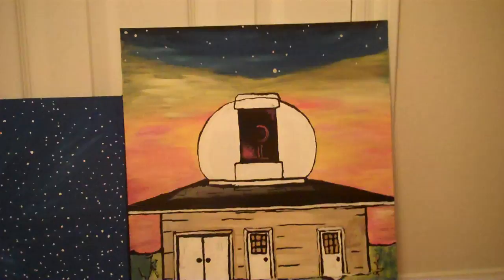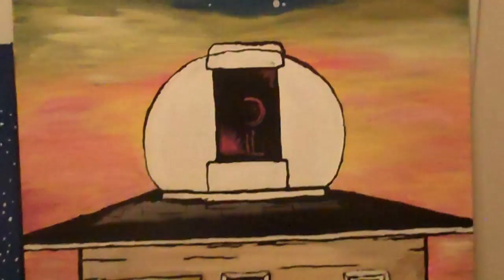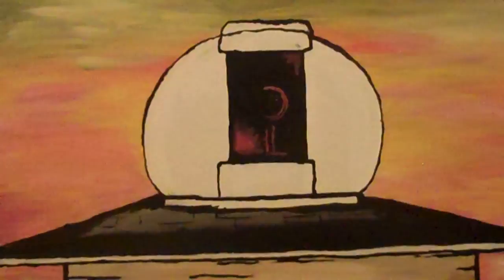Good evening everyone, it's Francis. Thursday night and I have three canvases finished. I'm going to look at them one more time so you can all see. I know you've seen the blue one a lot — you haven't seen the observatory. That's 'Cosmic Obsession,' or my artistic rendition of such. It is what it is — I like it.